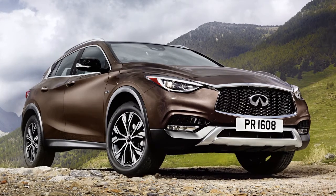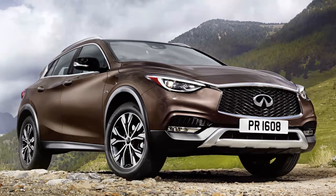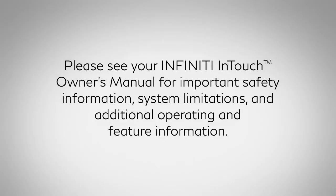Service availability varies by vehicle and model. A Sirius XM Travel Link subscription is required to use these features. For more information, please visit www.siriusxm.com/travellink. Please see your Infinity InTouch Owner's Manual for important safety information, system limitations, and additional operating and feature information.